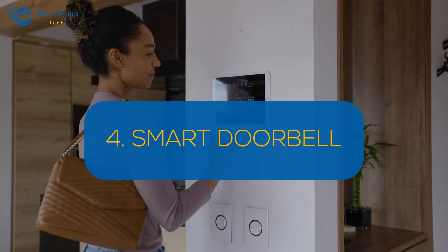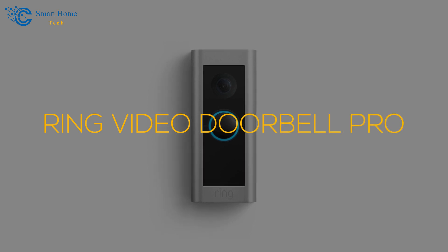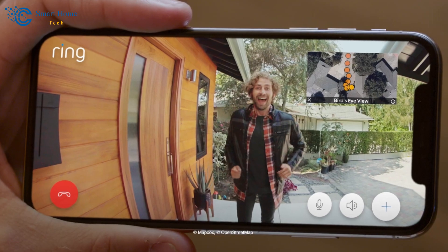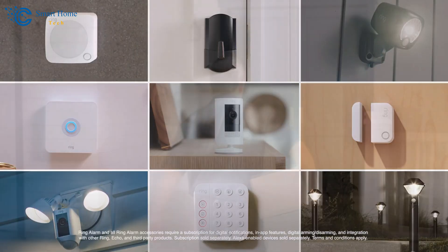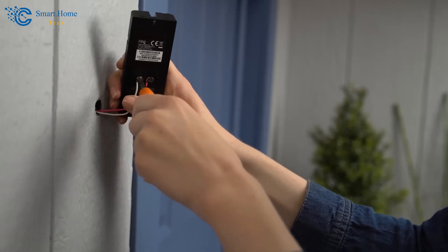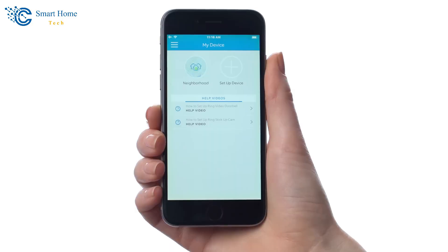Number 4: Smart Doorbell. Upgrade your front door with a smart doorbell like the Ring Video Doorbell Pro, an Amazon bestseller that adds security and convenience to your entryway. The doorbell features HD video with two-way talk, allowing you to see and speak to visitors remotely. Motion-activated alerts notify you of any activity, enhancing your home security. The device also integrates with other smart home devices for a seamless experience, and helps you manage package deliveries more efficiently. To install, remove your existing doorbell, install the Ring doorbell using the included instructions and mounting hardware, connect to Wi-Fi, and complete the setup in the Ring app.